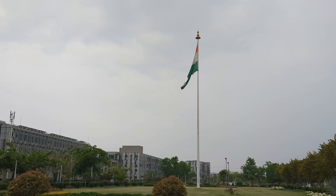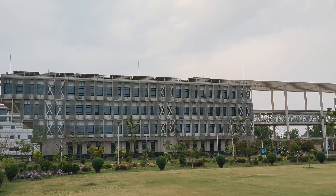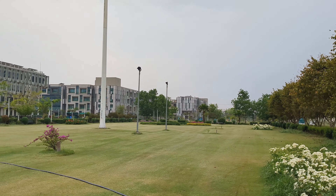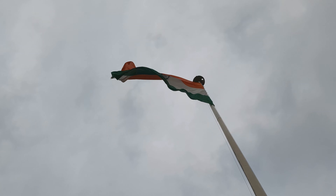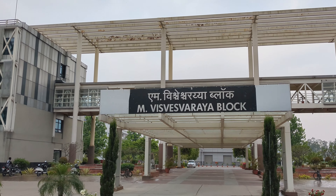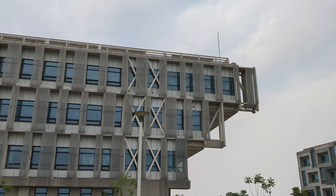Here is the flag hoisting area from August 15 to 26 January. And this is the administrative building. This is the director's office at the end. This is the West Shari block and this is the top floor of the director's office.